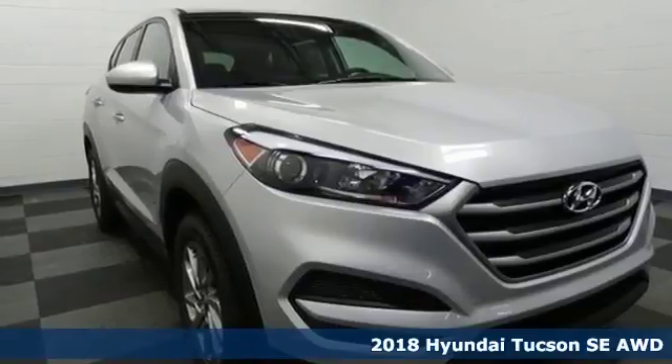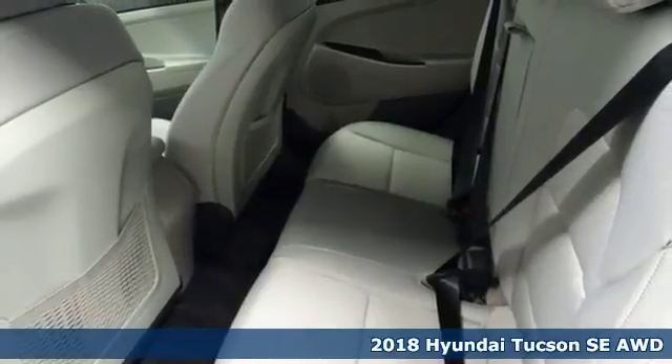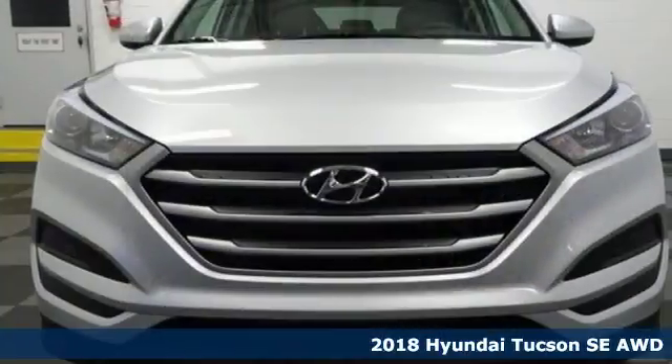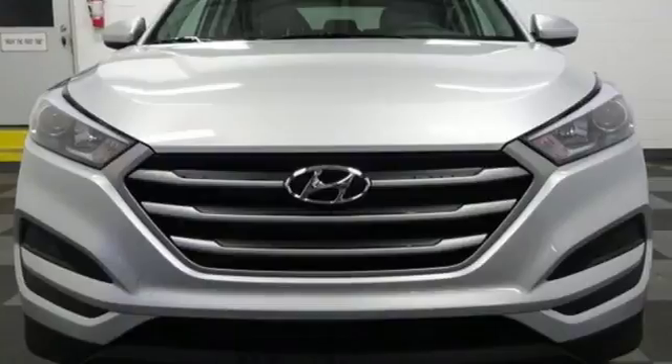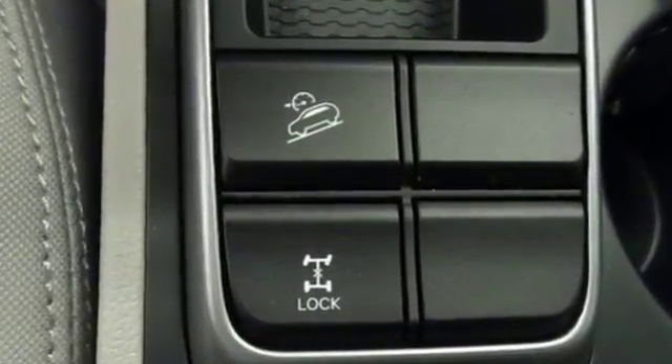Here's a 2018 Hyundai Tucson, built with an eye toward fuel economy and a right foot toward performance. It's equipped for all your driving needs and wants: Bluetooth wireless audio streaming, power heated mirrors, manual tilting steering column, and 312 volt power outlets.